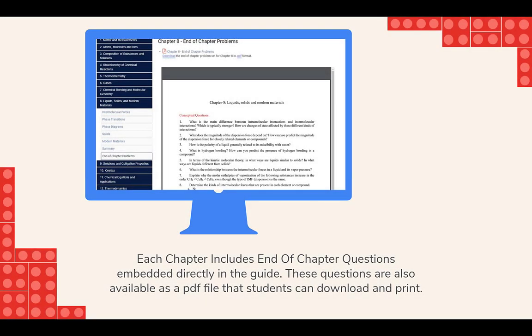Each chapter includes in-the-chapter questions embedded in the guide, and also available as a PDF download if students want to print them out. Because LibGuides creates a unique URL for every page and every box, the faculty were able to add direct links to relevant materials, chapters, and questions in their PowerPoint slides, in their lecture notes, and also on the departmental webpage. This allowed them to help students know which material would be covered before each lecture, and also provide students with the exact areas they needed to study before each exam.